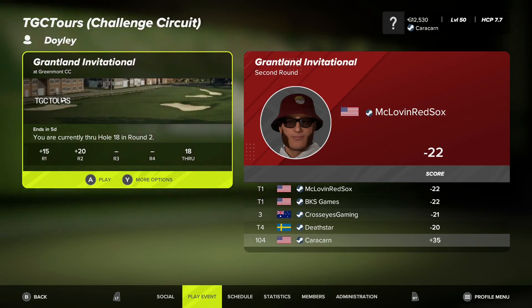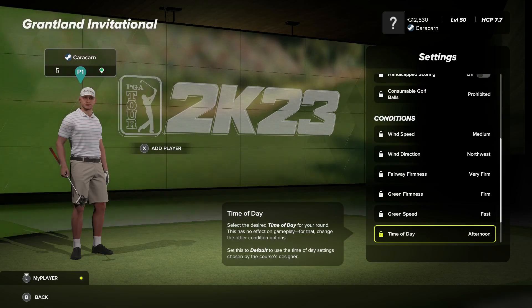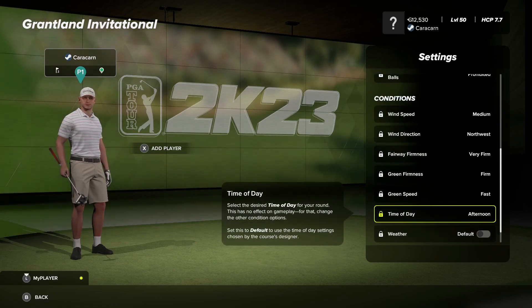I'm here on the third round, not doing anywhere near as good as they are, but maybe one of these days. Third tee — medium wind again, very firm on the fairways, firm on the greens, and green speed fast, so this can be challenging all around.